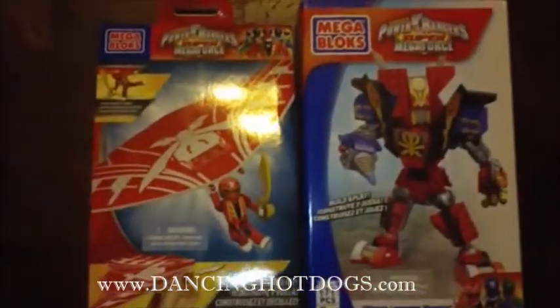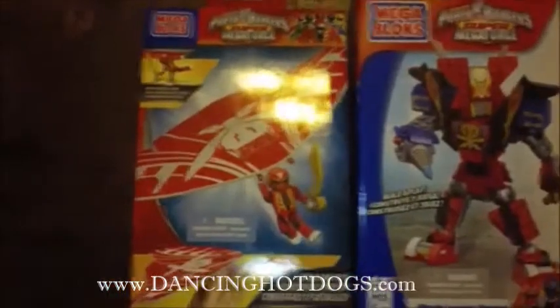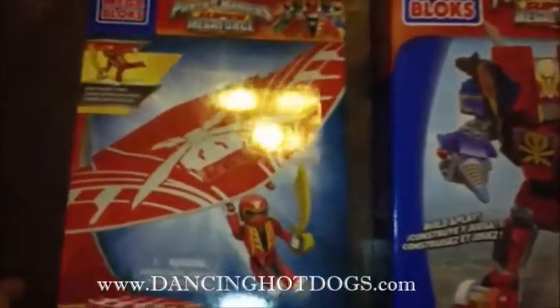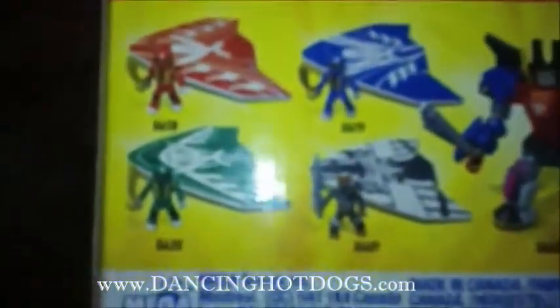First, we're going to talk about the Super Megaforce Red Ranger Air Glider. Now, it doesn't just have a Red Ranger — you can actually get all the other different color Rangers. As you can see in the back here, you have the Red Ranger, Blue Ranger, Green, and Black, but all of them are basically the same toy.